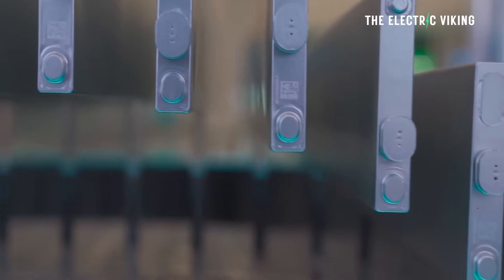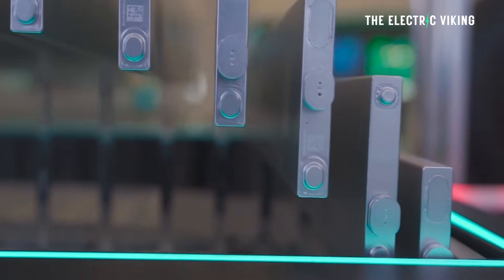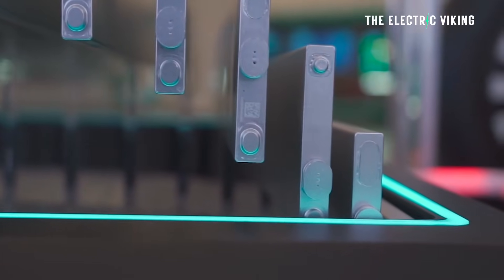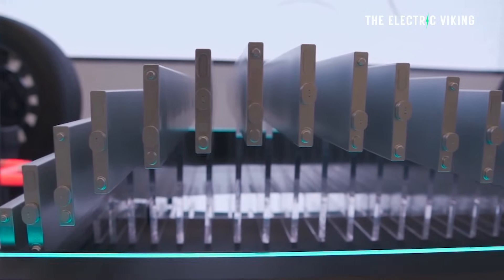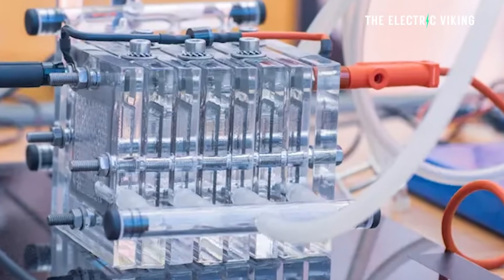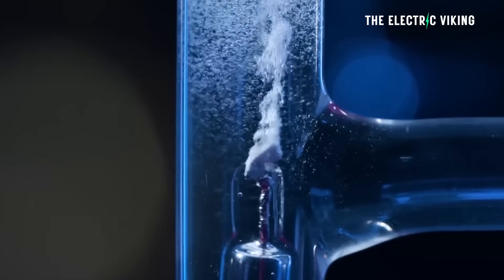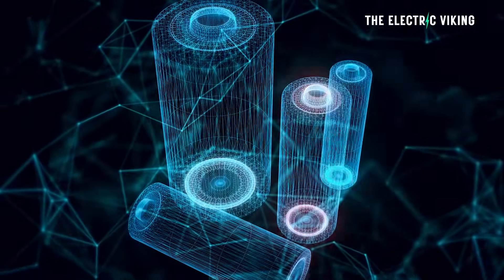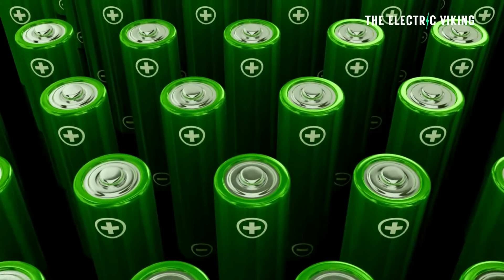This is the highest energy density battery the world has ever seen, period. To put it into context, the energy density of BYD's Blade battery, which is in hundreds of different electric cars, is around 165 watt-hours per kilogram — at least the existing generation is. This battery: 2,825 watt-hours per kilogram. It's nearly 15 times as energy dense. And it has an efficiency of a staggering 99.7%. We have never seen anything like this ever before.